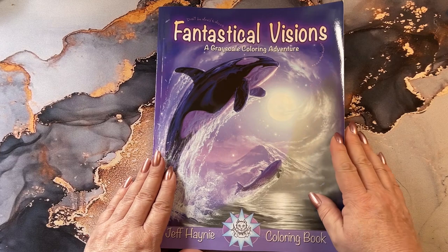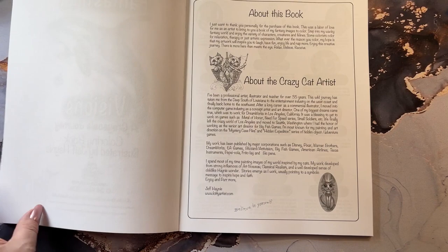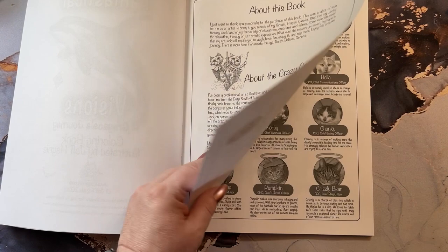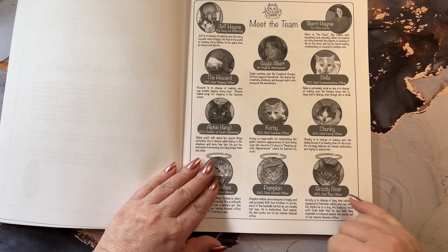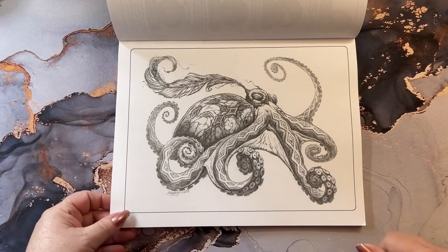The other book here is Fantastical Visions, a grayscale coloring book by Jeff Haney. I colored a bunch of his cats before. He's got a couple of cats in here but also some other pictures. The only book I have of his is a PDF file, so now I have one in book form. These are his kitties. It's a grayscale book done on Amazon type paper.